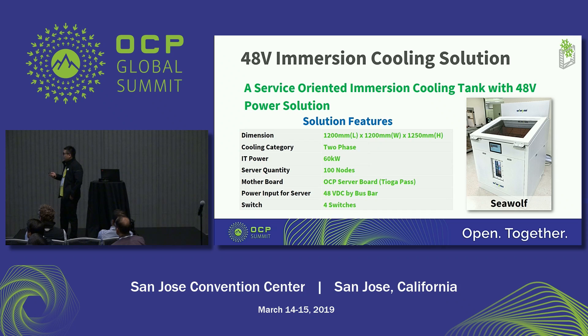In this page I just show the key features of this solution. The footprint is 1.2 by 1.2 meters. The cooling type is two-phase, and the IT power is 60 kilowatts — this is the IT power capability, not the cooling capability. The tank can support 100 nodes.